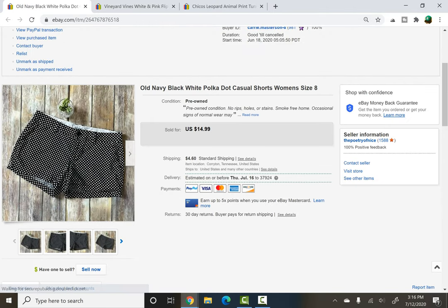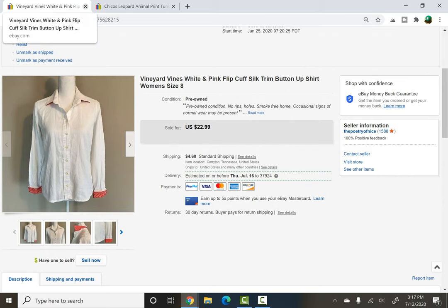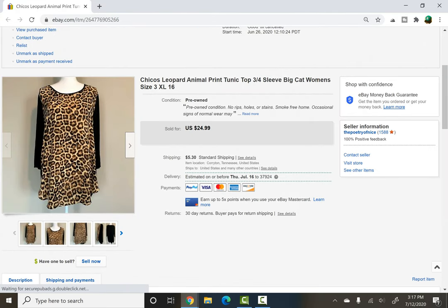The next two items went out together to the same buyer: Old Navy black and white polka dot shorts — picked up recently for $2 at a thrift store but I didn't really like them when I tried them on, so I decided to list them. They sold very quickly within a couple of days. Also paired with this: Vineyard Vines white and pink flip cuff silk trim button-up shirt, women's size 8 — paid a dollar at a yard sale from my neighbors across the road. Those two items together sold for $25 plus shipping. Last item: a Chico's size 3 animal print women's shirt from the rummage sale — $2. It sold once in a day, the person canceled because they'd bought the same top twice, then it sold again the next day for a best offer of $20 plus shipping.